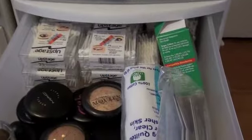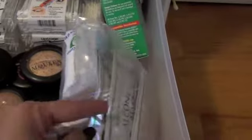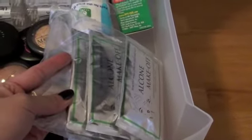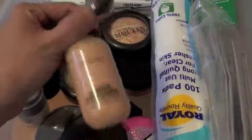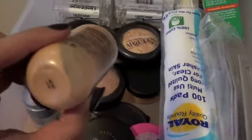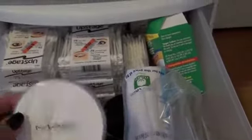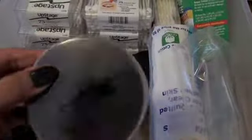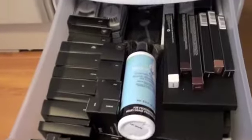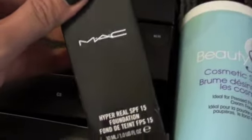In this drawer I have extra q-tips and also these makeup removers that are individually wrapped, which is kind of neat. This is my only airbrush foundation — I got it from MAC and I don't use it much, but you have to shake it to mix the two products together. I also have a body paint from MAC in white and also in black. In my stock I have Skin Finish and Hyper Real, which are both discontinued.